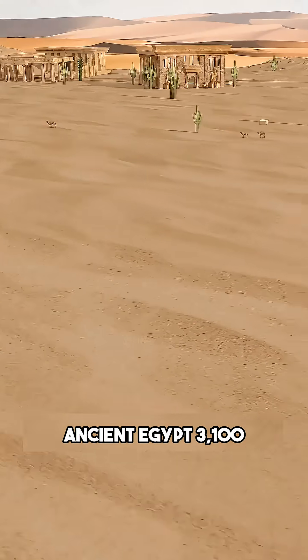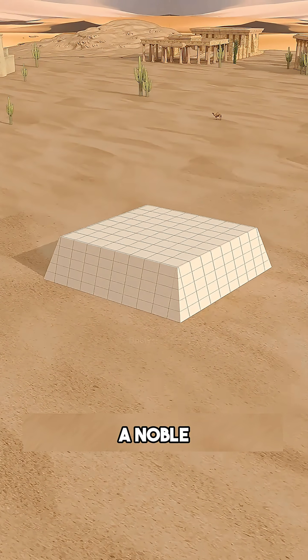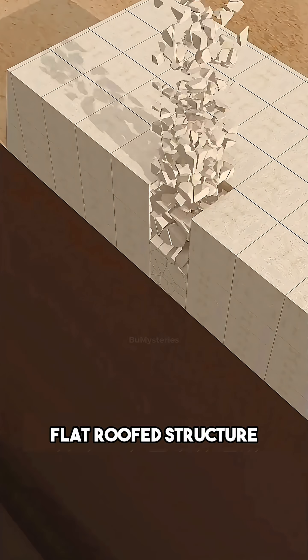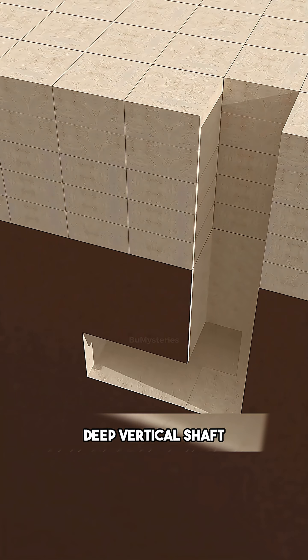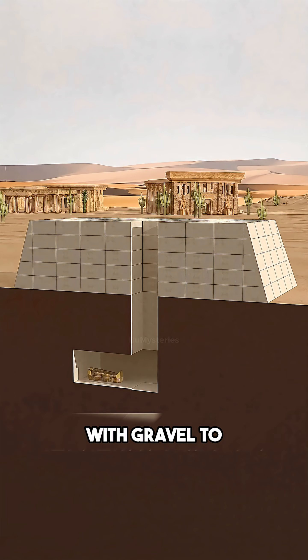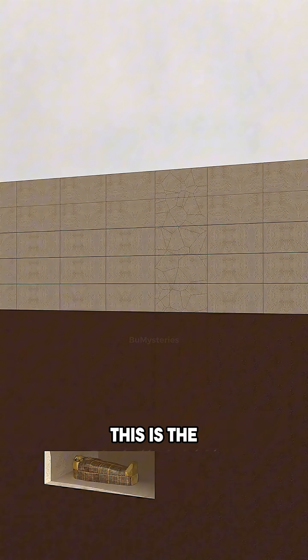Ancient Egypt, 3100 BC. Imagine you are a noble and you need a house for the afterlife. You build a flat-roofed structure out of mud and stone. You dig a deep vertical shaft, lower your mummy down, and backfill it with gravel to stop grave robbers. This is the mastaba.